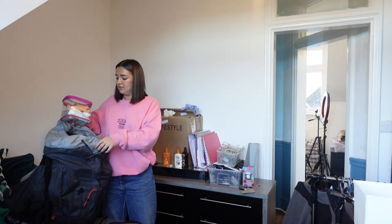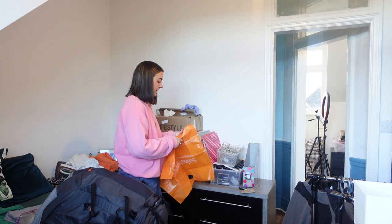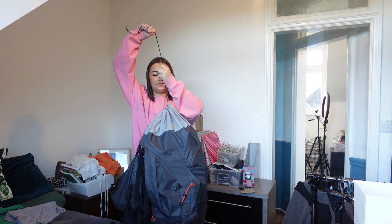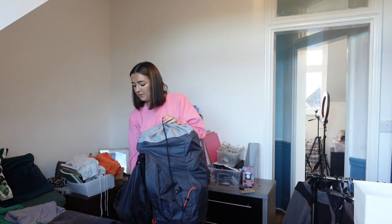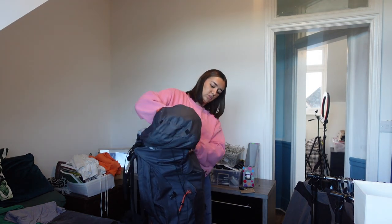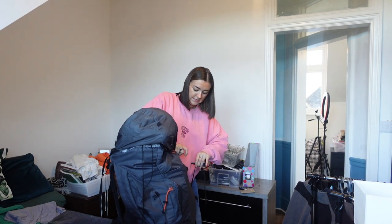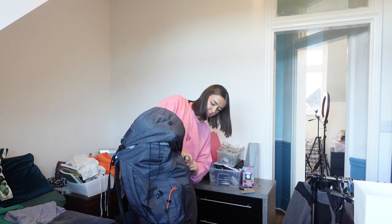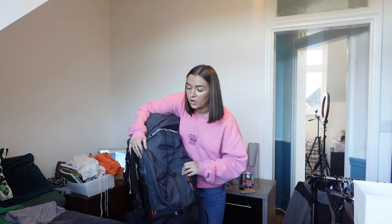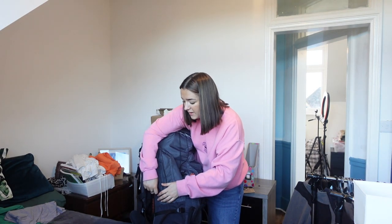My makeup's coming with me this weekend so I don't need to sort that out right now. I'm just going to pop my sun cream in a carrier bag. I'm going to bring a little speaker which I'll put in the side of my bag or just in my hand luggage. On this side of my bag I have these long pockets where I put my books, and this is where I'll put my speaker as well.